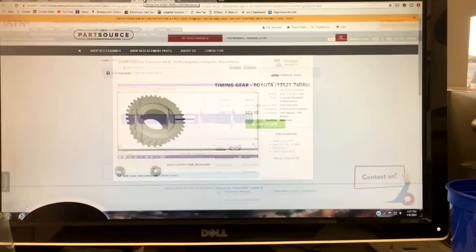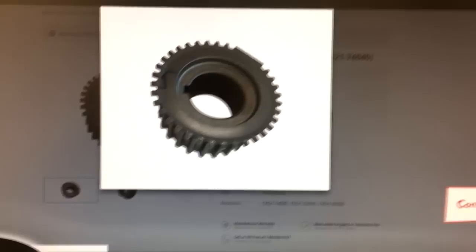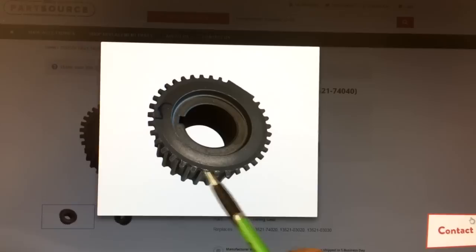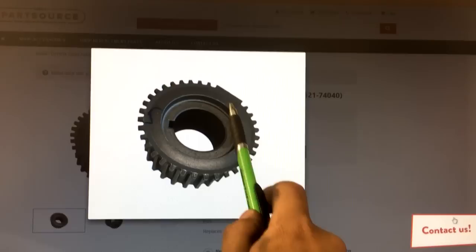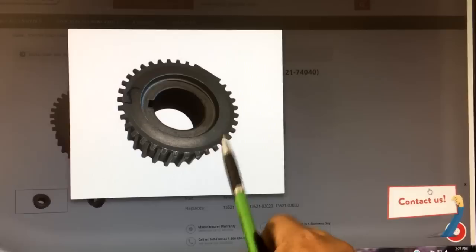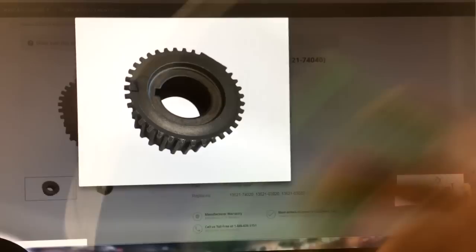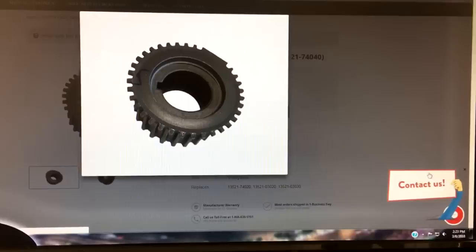Let me pull up an image of what the timing gear looks like. You can see there are evenly spaced teeth all the way around the gear and a sync notch right here where teeth are missing. If some of these teeth were missing or if there was contamination on them, it could create a false sync pattern — that's going to confuse the computer, throw off the injection pattern, and throw off the spark pattern. We need to remove the crank gear and take a look.